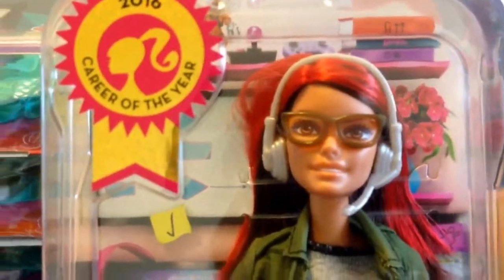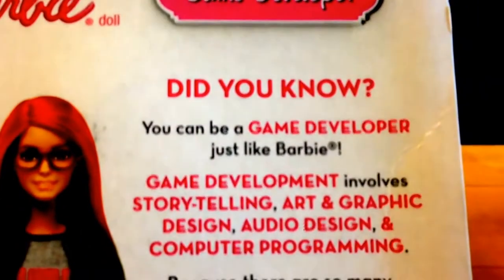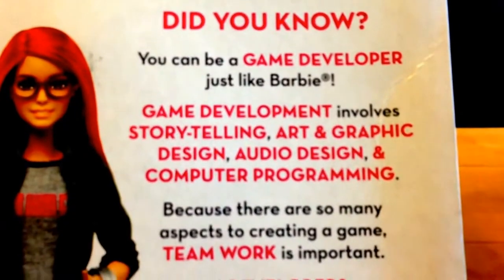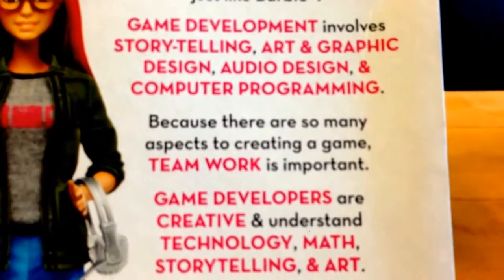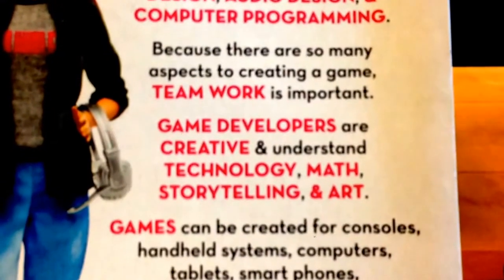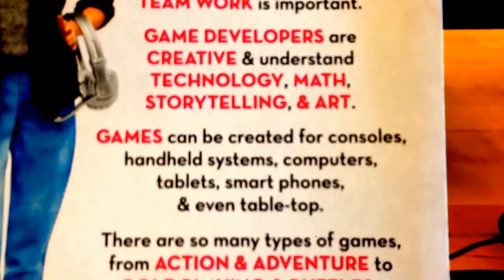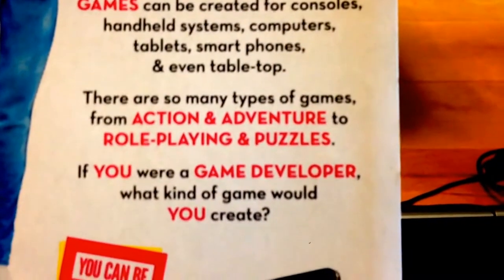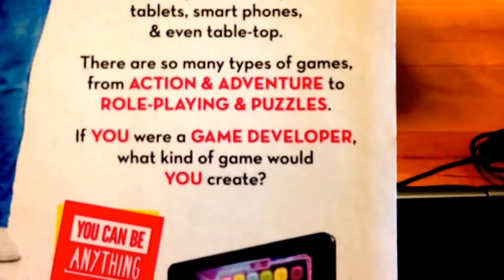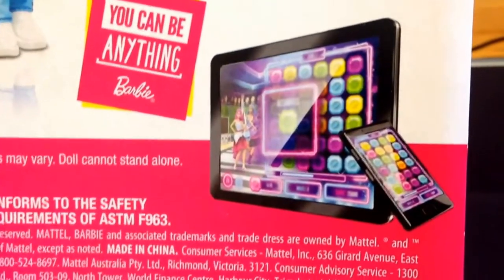So first of all I'll show you the back of the box and give you some details. This is the Barbie Game Developer doll. Did you know you can be a game developer just like Barbie? Game development involves storytelling, art and graphic design, audio design, and computer programming. Because there are so many aspects to creating a game, teamwork is important. Game developers are creative and understand technology, math, storytelling, and art. Games can be created for consoles, handheld systems, computers, tablets, smartphones, and even tabletop. There are so many types of games, from action and adventure to role-playing and puzzles. If you were a game developer, what kind of game would you create? And 'you can be anything' it says for Barbie. There is an app that goes with it obviously.